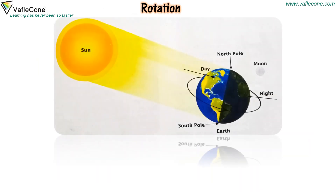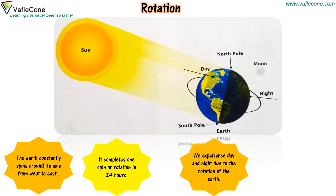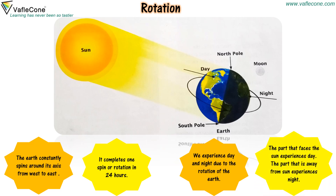The earth constantly spins around its axis from west to east. It completes one spin or rotation in 24 hours. We experience day and night due to the rotation of the earth. The part that faces the sun experiences day. The part that is away from the sun experiences night.